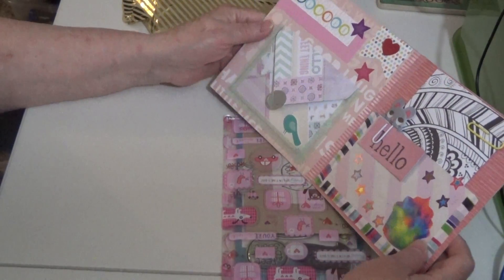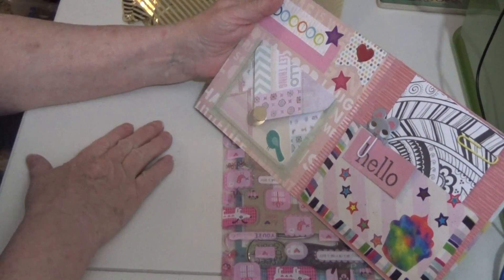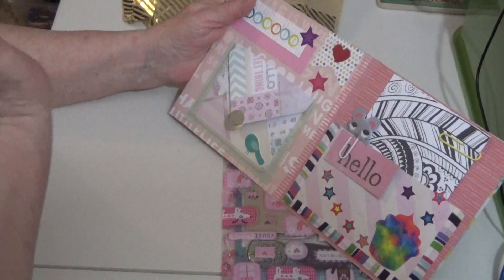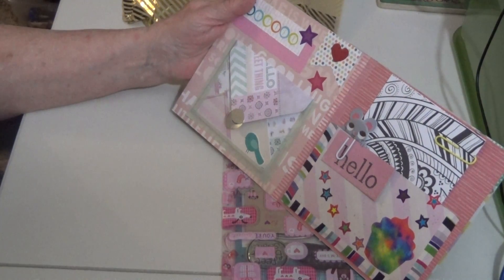Oh my gosh, look at this! That is just too darn cute. Look at its little teeth — if you can see that, it's just... It is just the most darling thing I've ever seen. That is so cute.